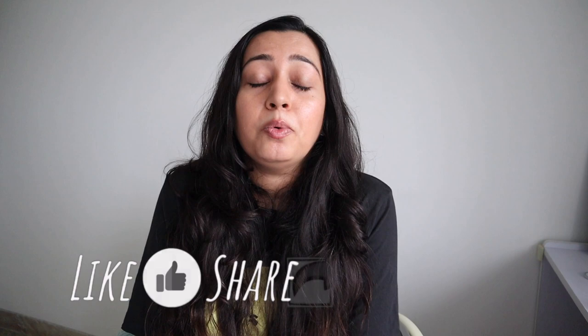That's really it from me. If you enjoyed this video, hit that like button, share it with all your friends and family, subscribe to my channel, and I will see you in my next video. Bye!